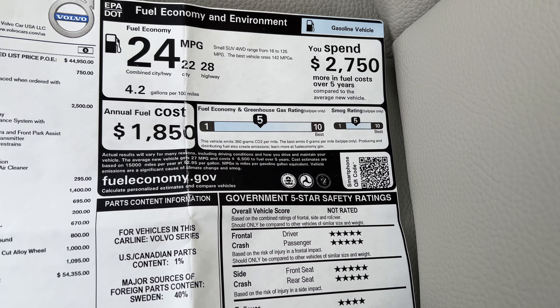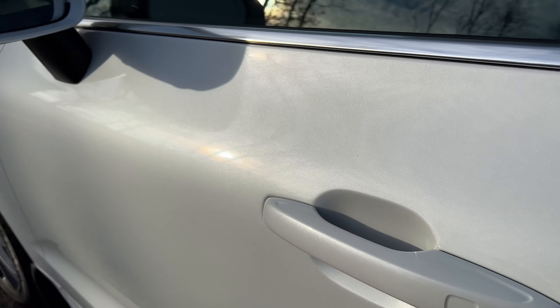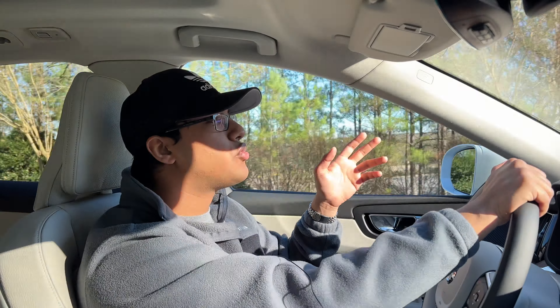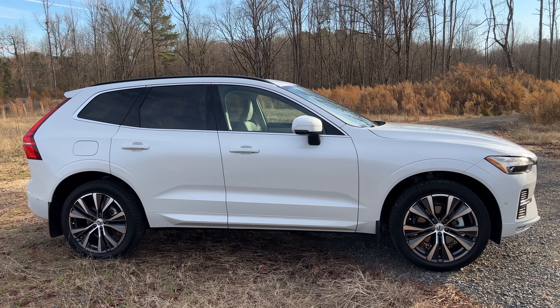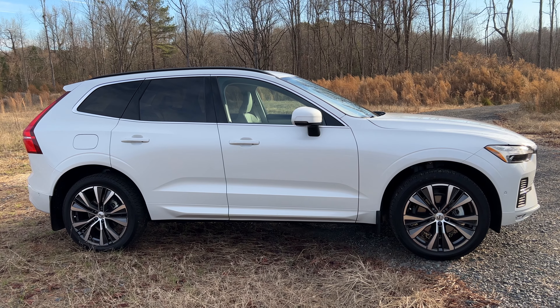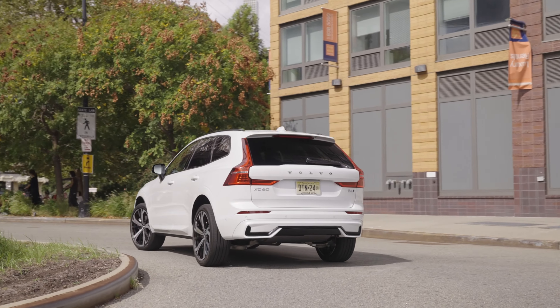This paint job is gorgeous, but it's an optional exclusive metallic paint at $695. I love it, but I would probably avoid it because I don't want to drive around in a super expensive Volvo. Once you start creeping up into the $65,000 to $70,000 price tags, you can either get an XC90, or for $70,000 you can get things like a Porsche Macan. So that's what I would personally go with.